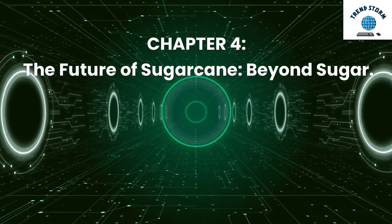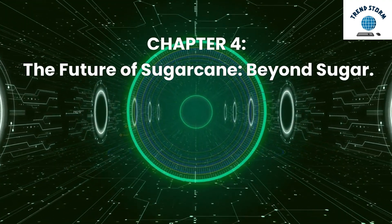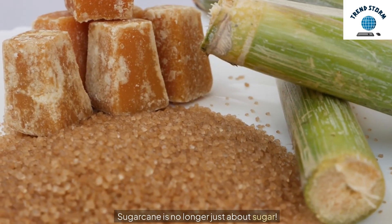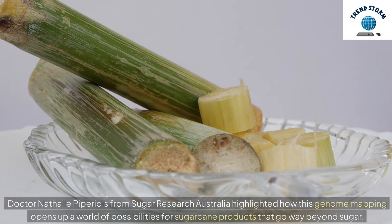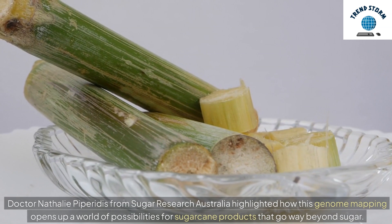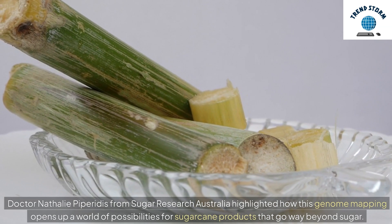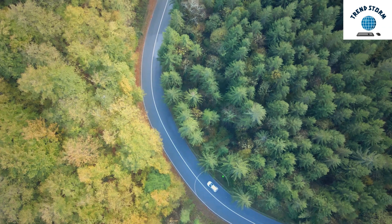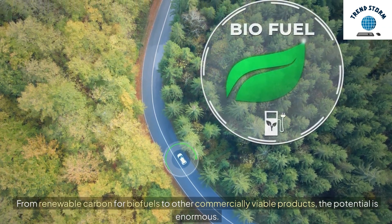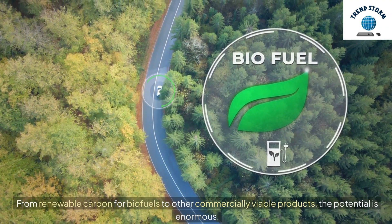Chapter 4: The Future of Sugarcane — Beyond Sugar. Sugarcane is no longer just about sugar. Dr. Natalie Paparidis from Sugar Research Australia highlighted how this genome mapping opens up a world of possibilities for sugarcane products that go way beyond sugar. From renewable carbon for biofuels to other commercially viable products, the potential is enormous.